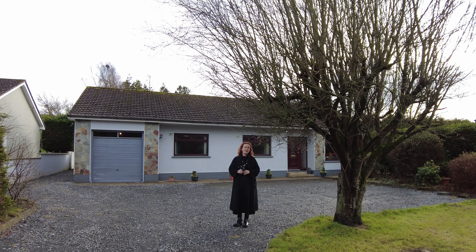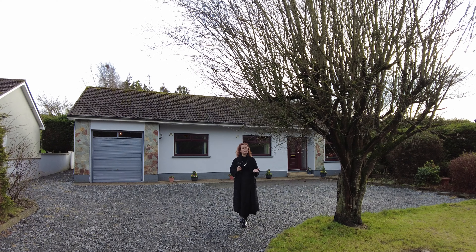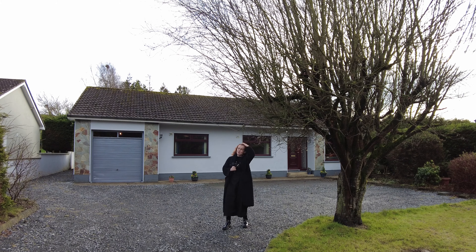Ladies and gentlemen, hello and welcome to Anna Croft in Carrick McCross. My name is Joanne Lavelle and I'm here to do a virtual viewing with you of this rather smart four-bedroom detached bungalow. So what's important about it?